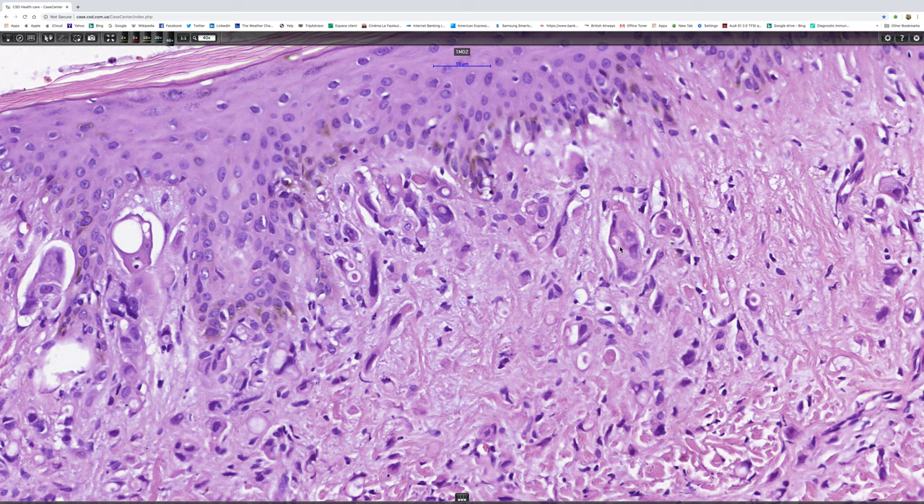Now there's a little vacuole there with an inclusion. You might even wonder about a red cell.